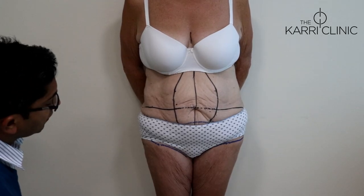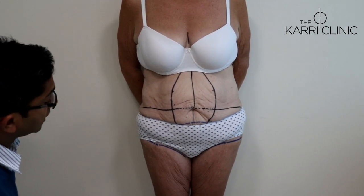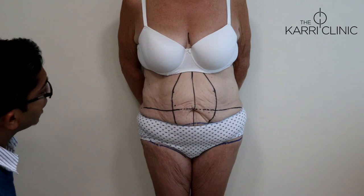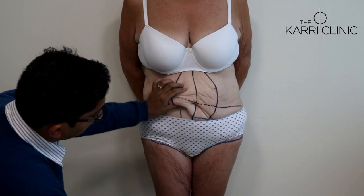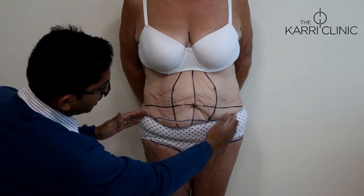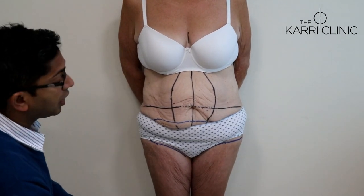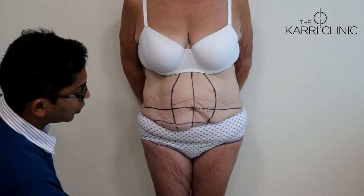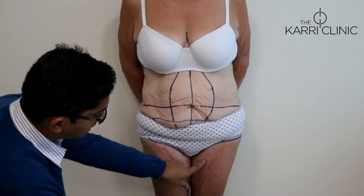My patient today is a 51-year-old lady who has had significant weight loss, naturally losing seven stone in weight over the past nine months or so. You can see that she's left with significant skin laxity on her abdomen, both vertically and transversely. And you can see this bulge in the midline — a common feature with very large or massive weight loss patients, where they have this change to their torso. She's also got quite a lot of laxity to the anterior and medial thighs as well.